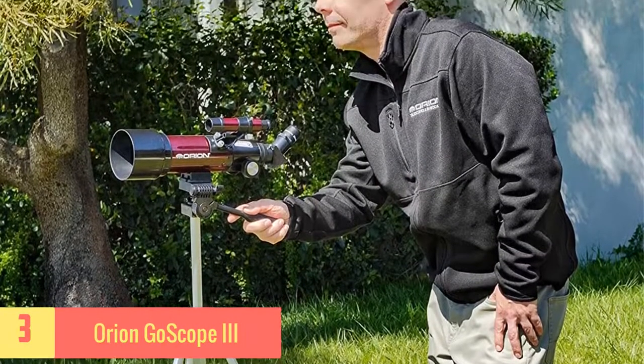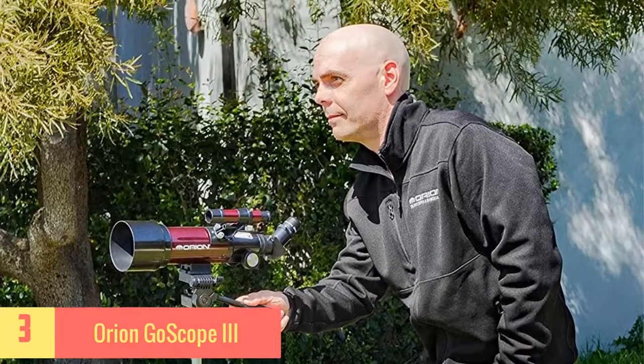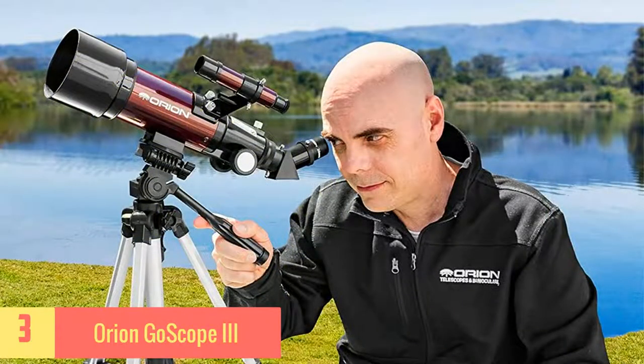It comes with a moon map with all the key details of features on the lunar surface. It features two eyepieces that can be used for magnification variation purposes. It's a lightweight scope and hence perfect for travel.